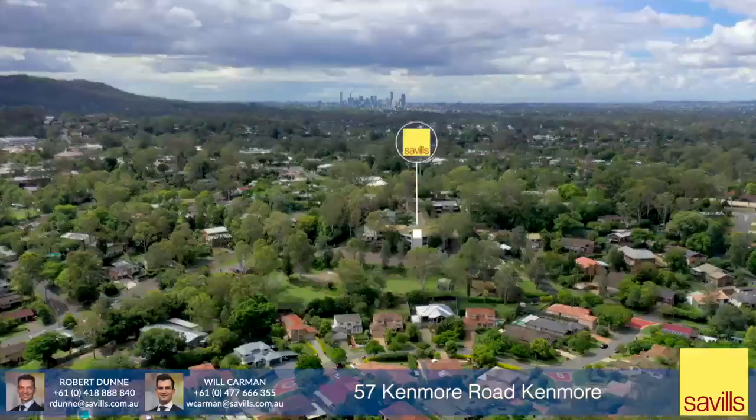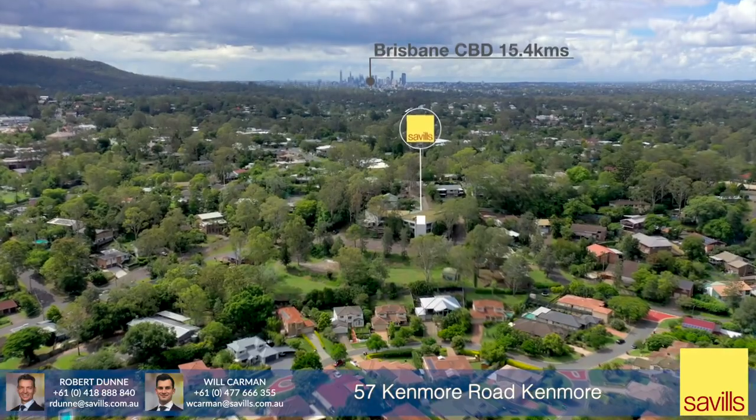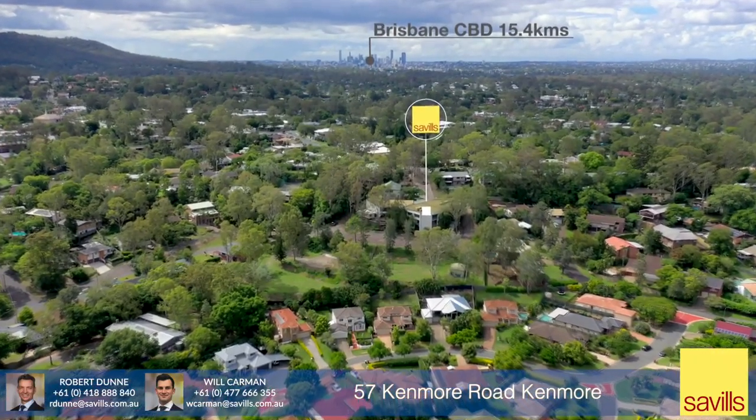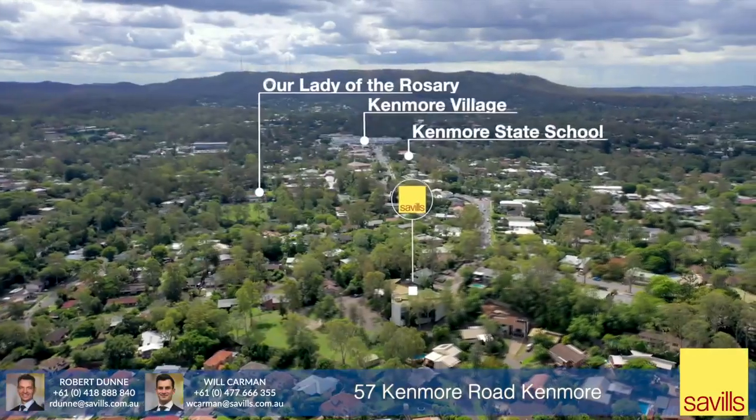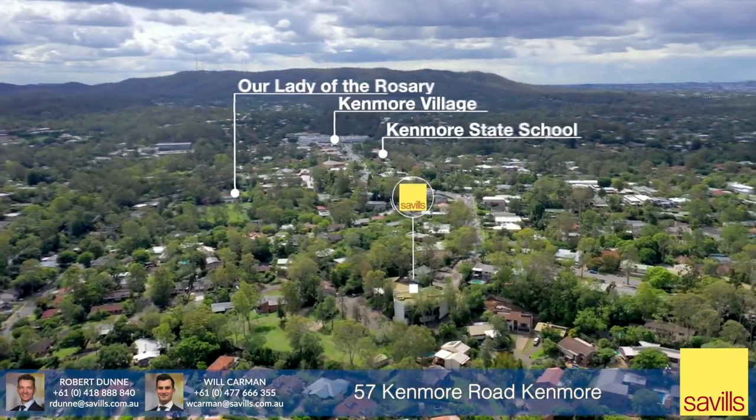Located in Kenmore, some 15.4 kilometres by road south-west of Brisbane CBD, the site is suitable for the development of a residential community and is in close proximity to a number of shopping centres, schools and other amenity.